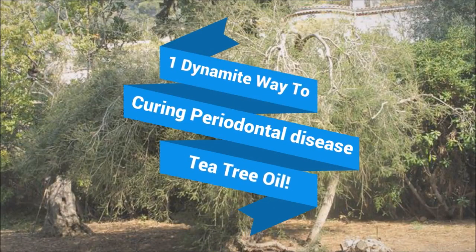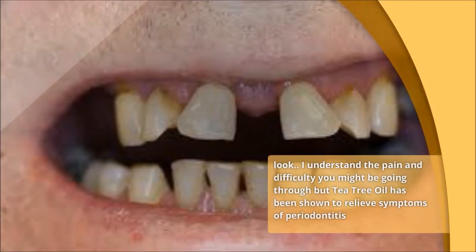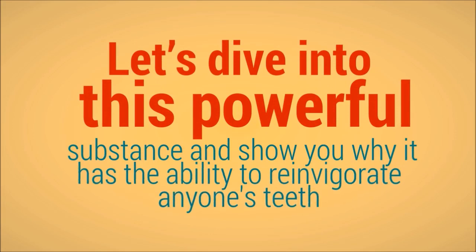One dynamite way to curing periodontal disease: tea tree oil. Look, I understand the pain and difficulty you might be going through, but tea tree oil has been shown to relieve symptoms of periodontitis. Let's dive into this powerful substance and show you why it has the ability to reinvigorate anyone's teeth.